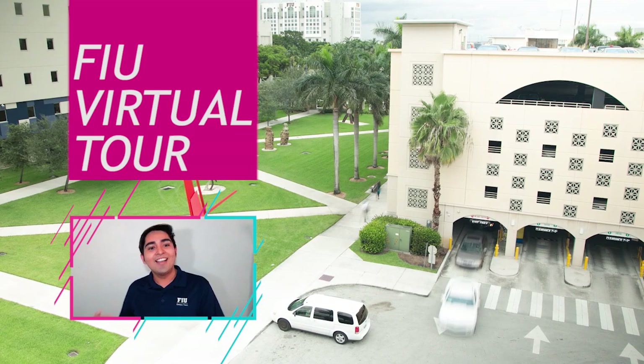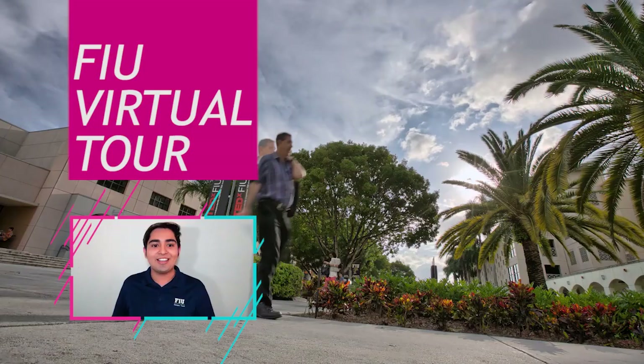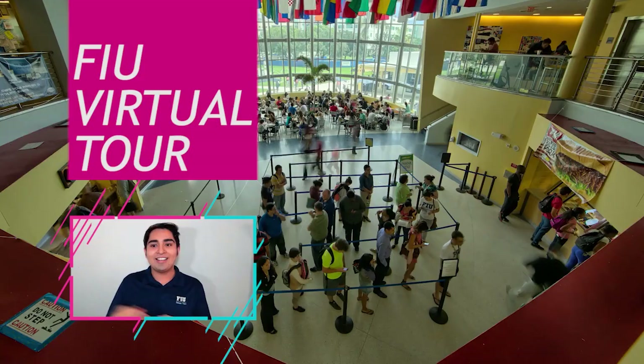Some of my involvements here on campus range anywhere from Alternative Breaks, which is a service mission-based organization that tackles missions ranging from education, women's health, and even environmental issues — they do domestic and international trips as well. I'm also vice president for the Biomedical Engineering Society, and my co-tour guide Gisela is going to introduce herself now as well.